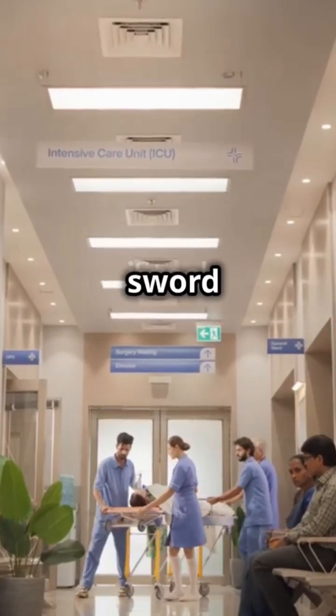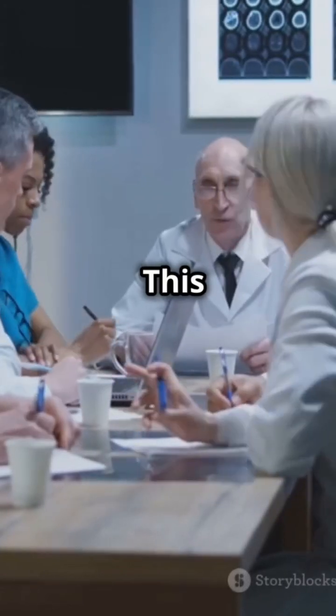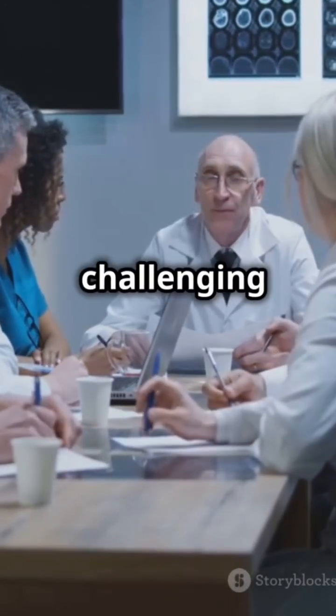DIC is a double-edged sword involving both excessive clotting and bleeding. This paradox makes DIC challenging to manage.